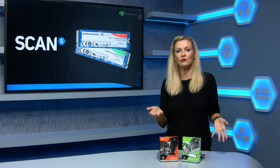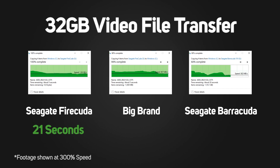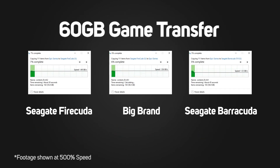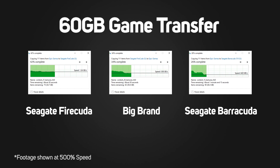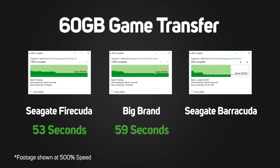But what about something more real world? We did a simple copy and paste of video files totalling 32GB to test sequential write performance. The Firecuda drive completed in just 21 seconds versus the big brand 1TB at 24 seconds and the Barracuda at 41 seconds. Next we copied over Metro Exodus, which was 60GB and represents a more complex file copy. In this test the Firecuda took just 53 seconds, the other 1TB drive took 59 seconds, and the Barracuda completed in 1 minute 36 — still pretty impressive for 60GB of data.